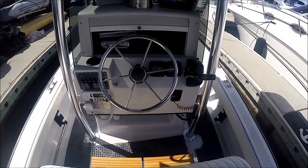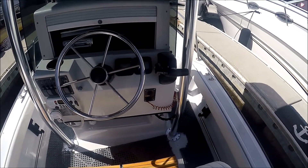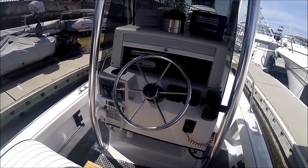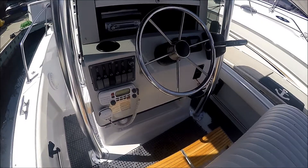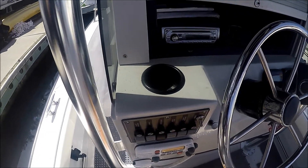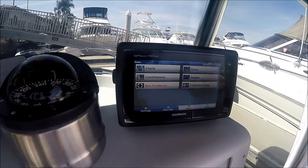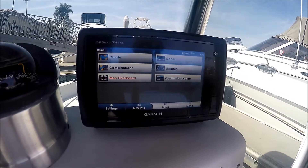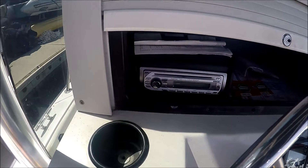Once aboard the vessel, we see at the helm we've got our binnacle, our Yamaha gauges — speed and fuel on one side, tachometer on the other. We've got a nice stainless steel ship's wheel. Off on the left we have our VHF radio and our switches, a nice cup holder, and for navigation besides our compass we have our Garmin GPSmap 741 XS with CHIRP technology.